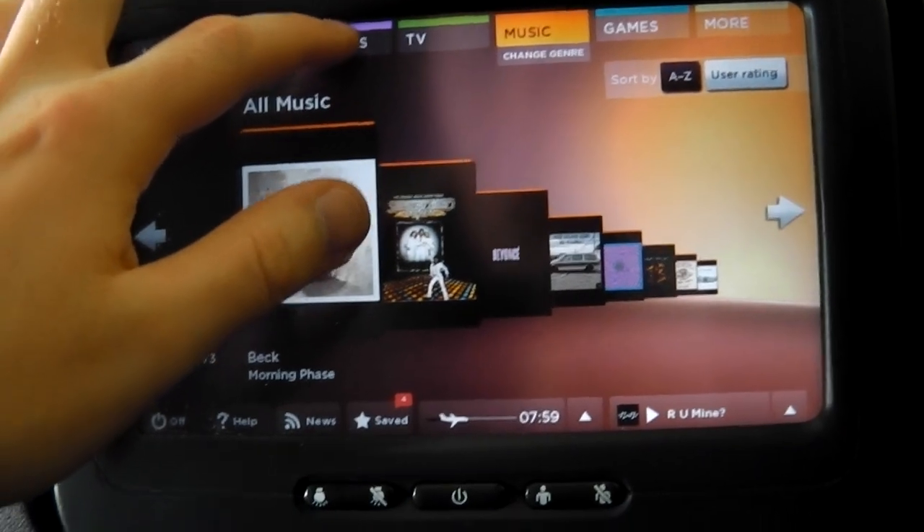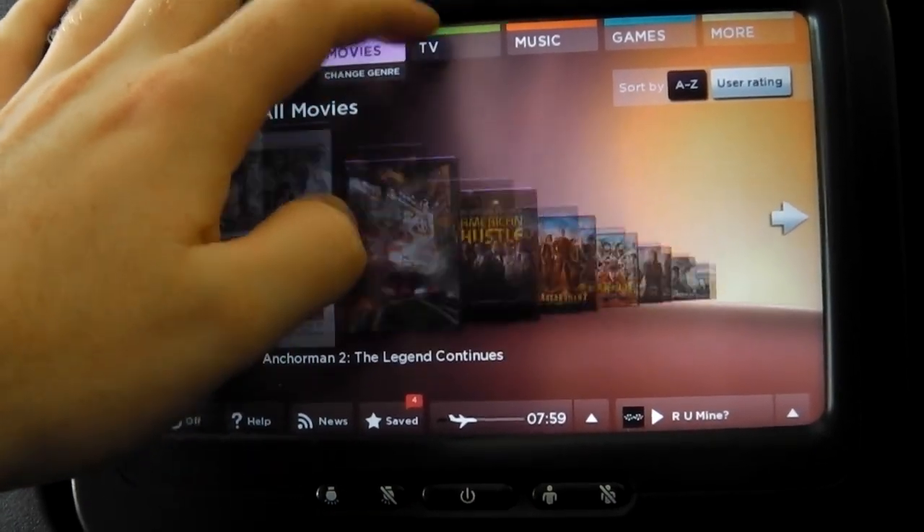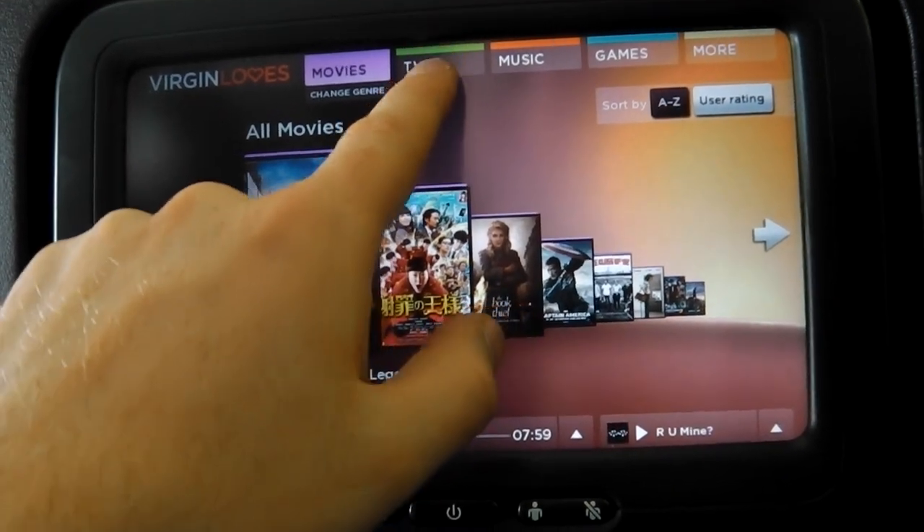The in-flight entertainment system is really good actually. It offers a Netflix-like experience, giving you up-to-date movies, TV, music, and games.